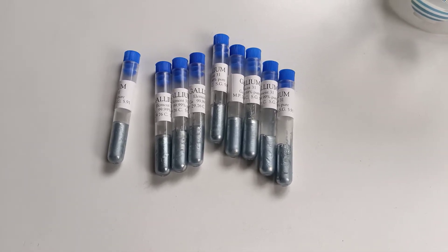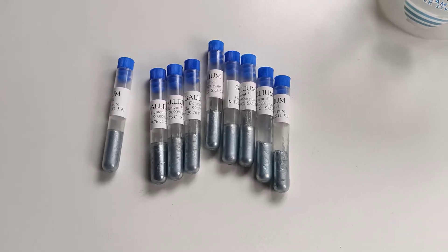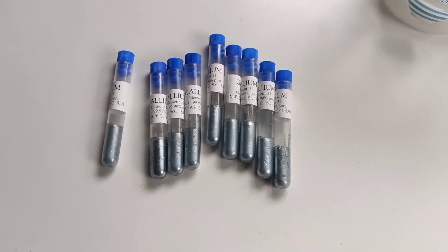It's Toby from Billion Metals here. I'm in our lab. It's raining heavily outside, as you can hear from the roof here even through the insulation — it's remarkably heavy out there.